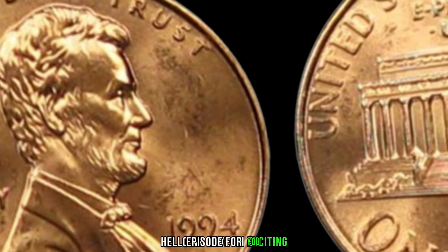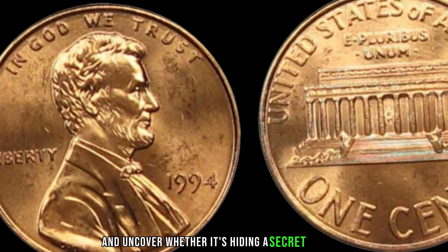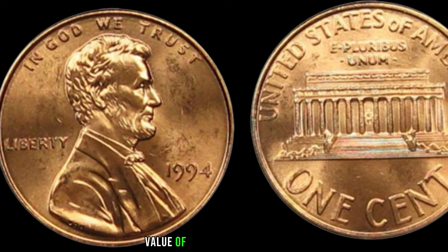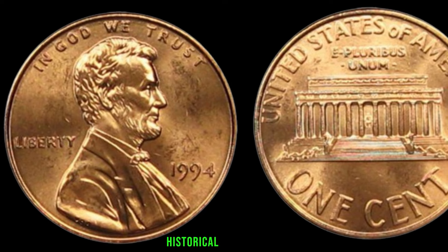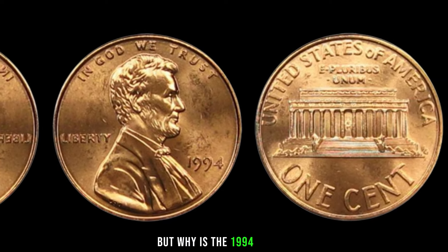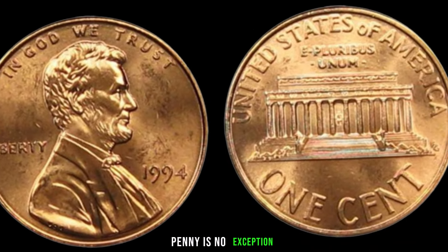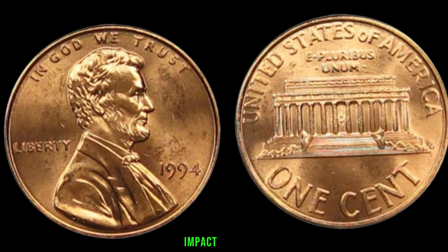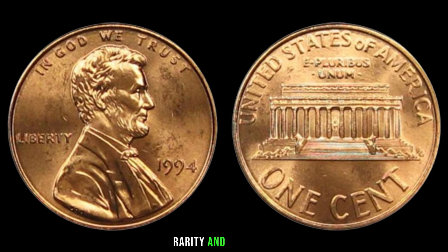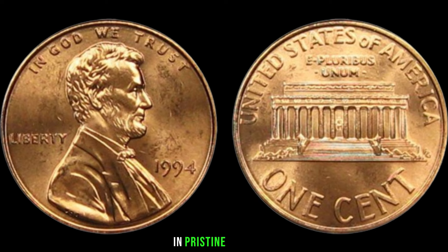We have an exciting episode as we delve into the world of numismatics. We're going to explore the 1994 Lincoln penny and uncover whether it's hiding a secret fortune. The Lincoln penny has been a staple of American currency since 1909. There are certain key varieties that can significantly impact its value. Rarity and condition play a crucial role in determining value — a 1994 Lincoln penny in pristine condition might be worth more than you think.